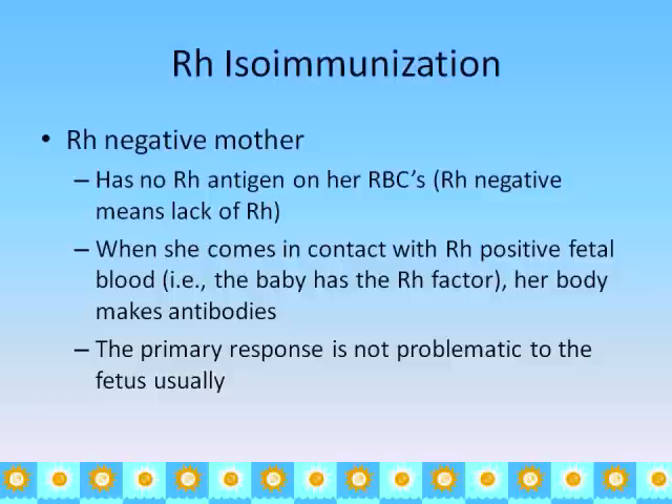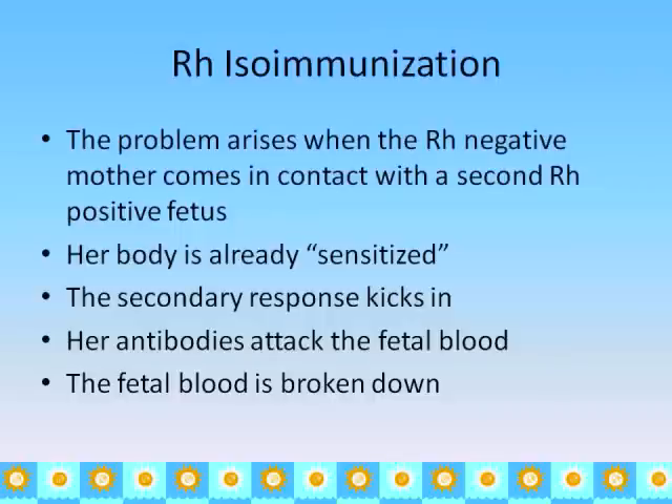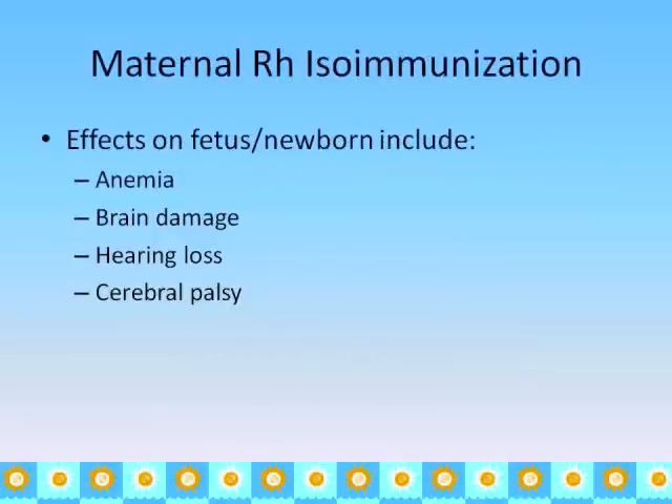The primary immune response is not usually the problem — it's usually fairly mild. The problem arises with a second, third, or fourth RH-positive fetus, when the secondary immune response kicks in. Her body has already been sensitized, her antibodies know what to do, and they go to attack the fetal blood. Antibodies are small enough to cross the placental barrier and break down the fetal blood. Effects on the fetus or newborn include anemia, and because the blood carries oxygen, lack of oxygen can cause brain damage, hearing loss, cerebral palsy, and other issues.